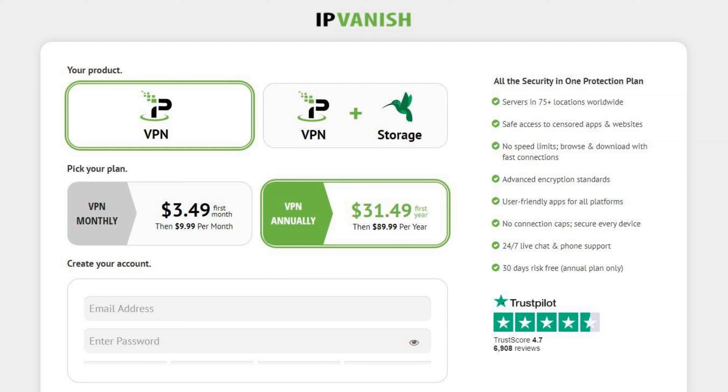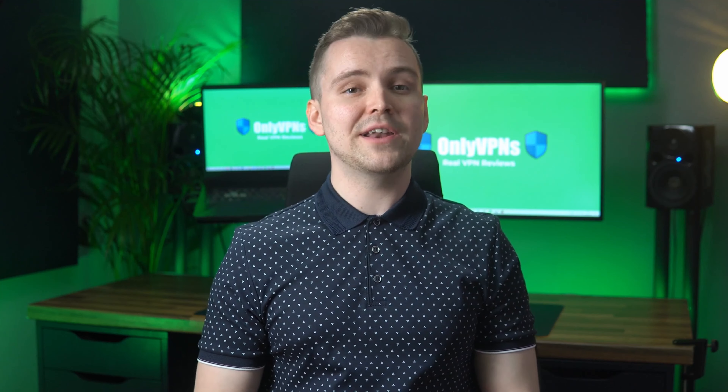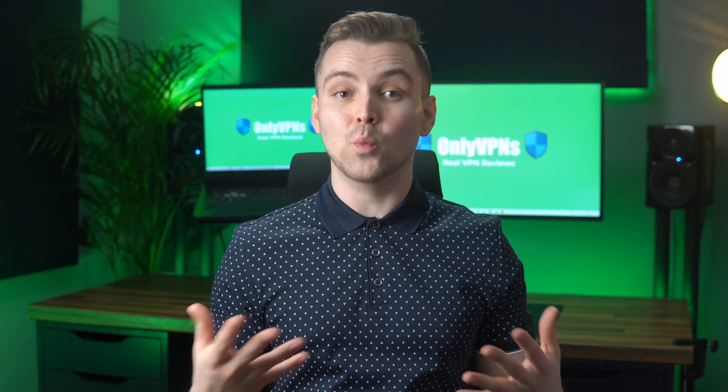The same could be said about the first year option of IPvanish, which is just $31.49 but then jumps up to $89.99 per year. In our opinion, the initial price terms are great, but you may be better off with a different provider if you're committing for two or more years.